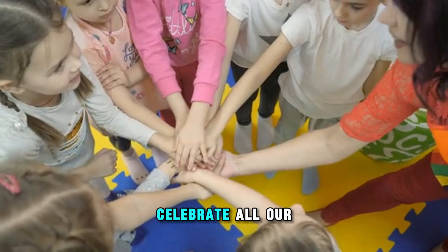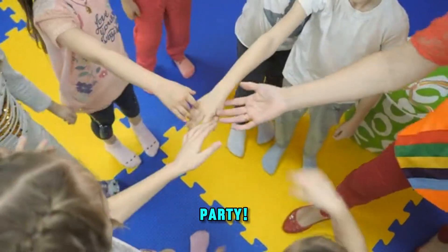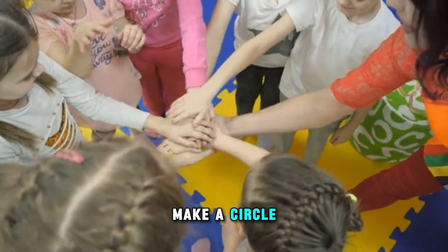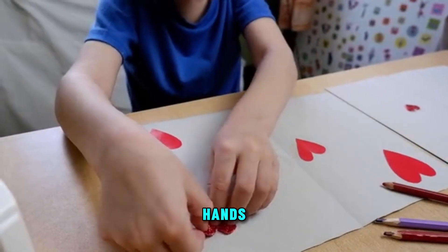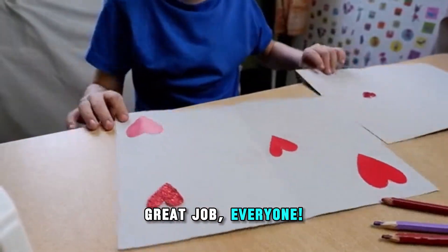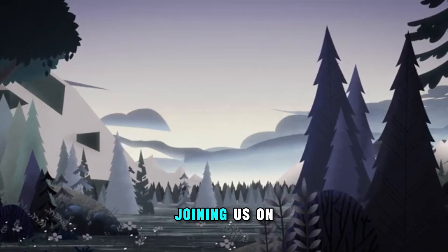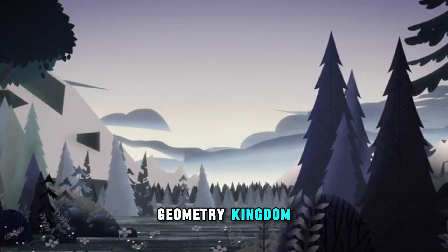Are you ready to celebrate all our new knowledge? It's time for a shape dance party! Stand up and make a circle with your arms. Now, make a triangle with your hands. Wiggle around like a rolling oval. Great job, everyone! Thank you for joining us on this incredible journey through the Geometry Kingdom.